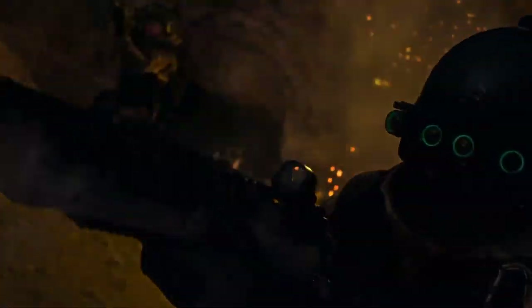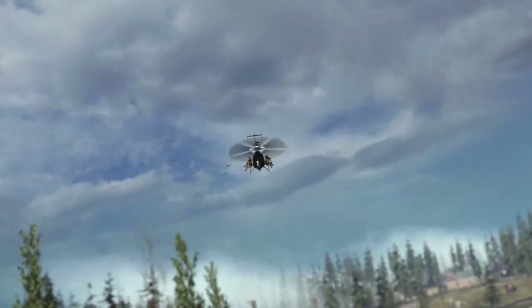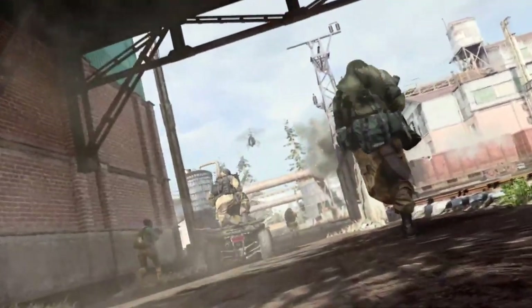In gaming this week, we saw the start of the Modern Warfare beta for PS4, with the PC and Xbox beta due to follow later this month. The game is looking incredible so far and we're looking forward to getting our hands on it next week when the PC beta is released.